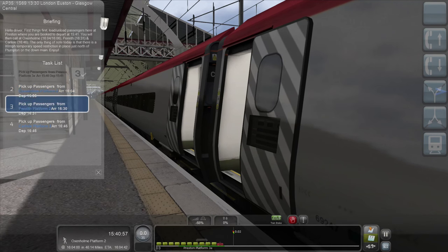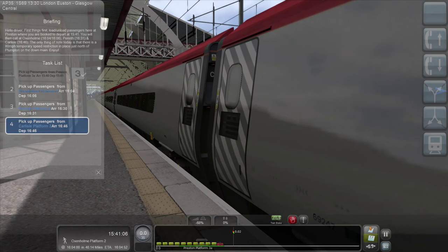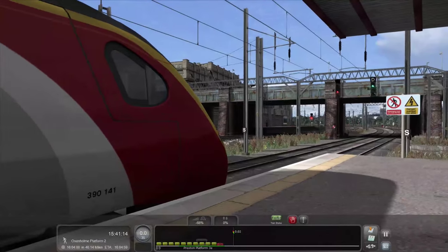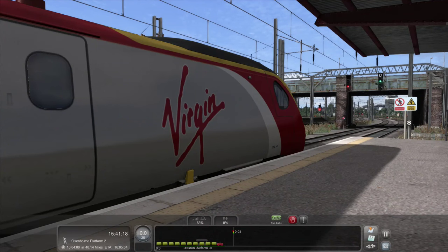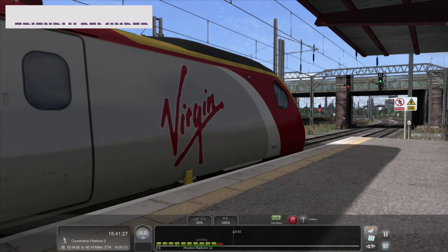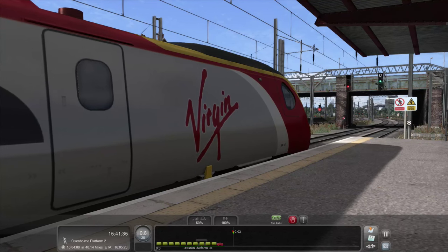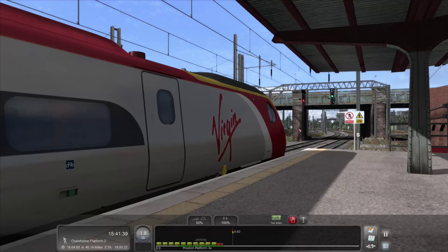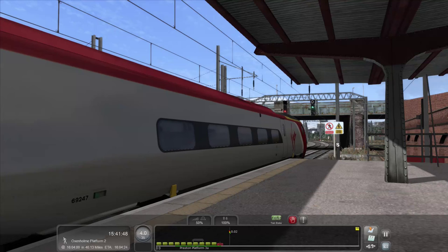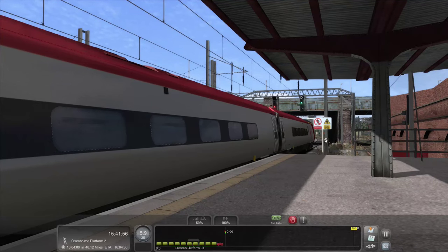I think we should just stay here and watch this majestic train go out with style. There's always a cool thing when starting up one of these Pendolinos — you have to get above 33% on the power because anything below that is pretty much just idle. Even at 33% you hear the motors come in. The acceleration is very slow on these units, but once it's up to speed I had to give a little horn there.